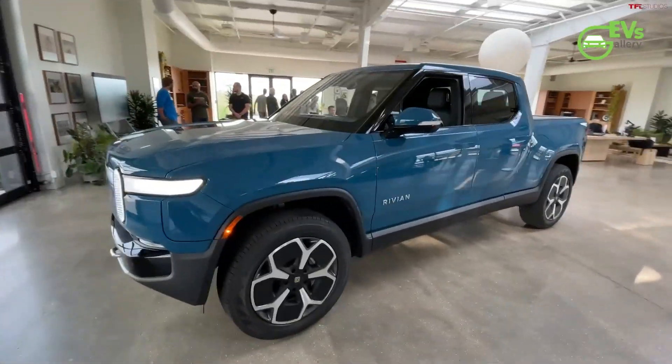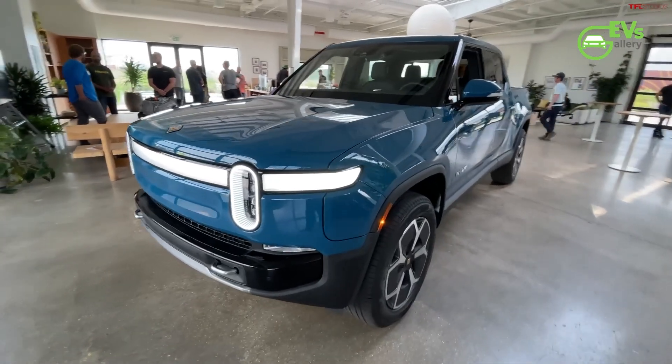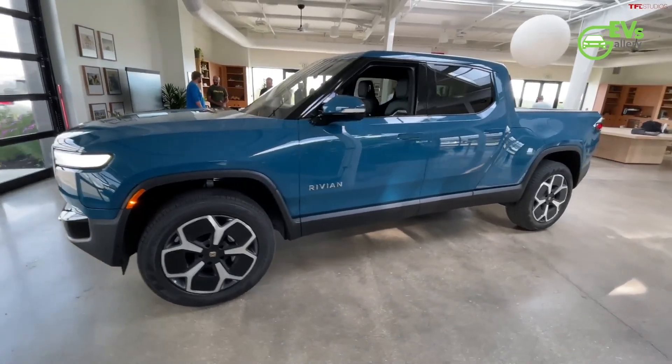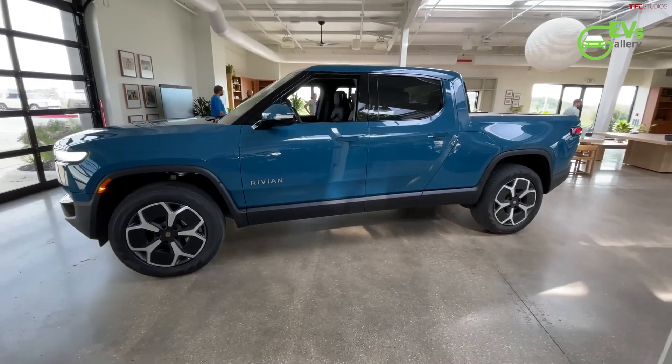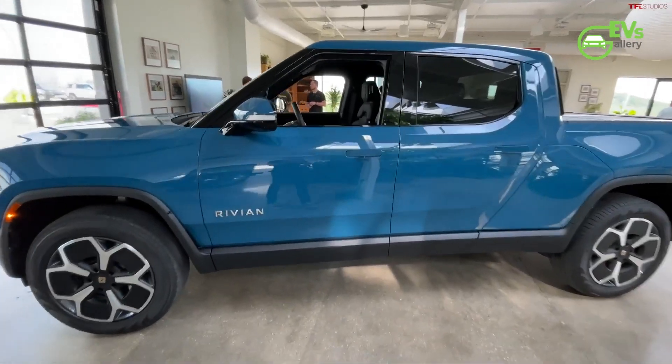Until now, Rivian had only rolled out the dual-motor R1T with the standard pack, which brings 270 miles of projected range; the quad-motor with an EPA-estimated 328 miles range; and the dual-motor and performance dual-motor versions with 352 miles of range.